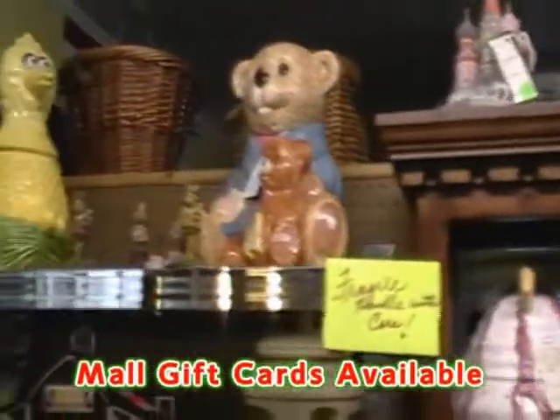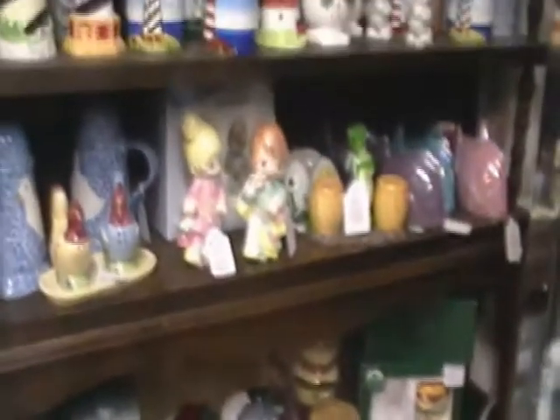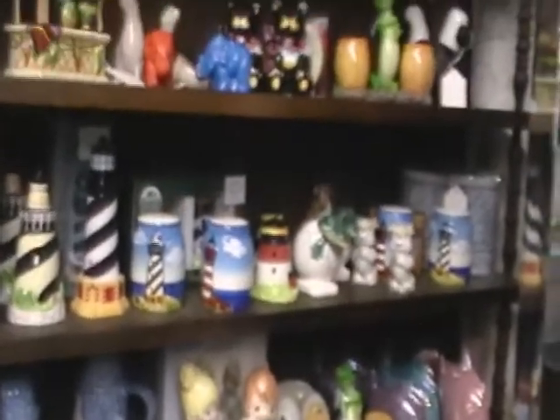There are a lot of cookie jars and salt and pepper shaker items here. If you're looking for a gift for that special someone and you're not sure what to get them, we do have mall gift cards available. You can use them at the Mercantile Mall or any of the three antique malls. They do not expire and they do not decrease in value.